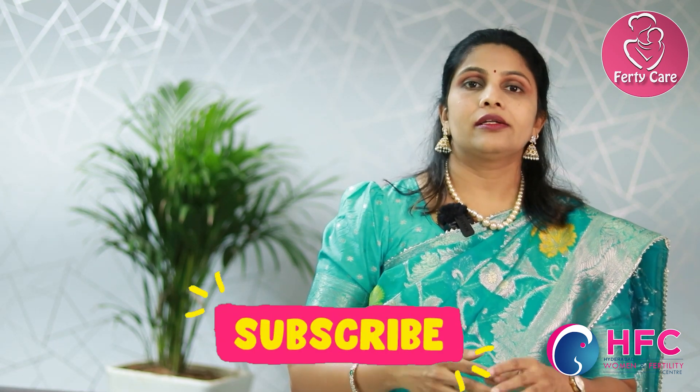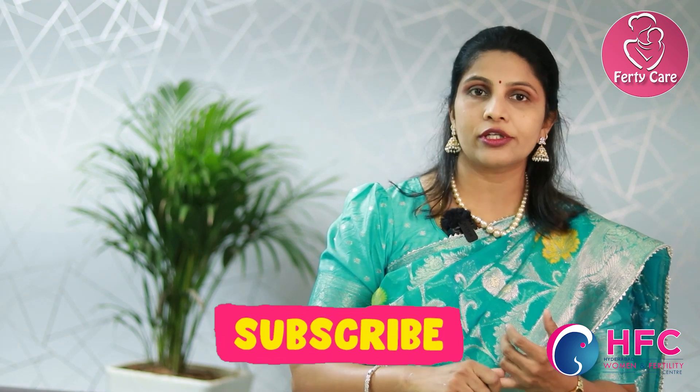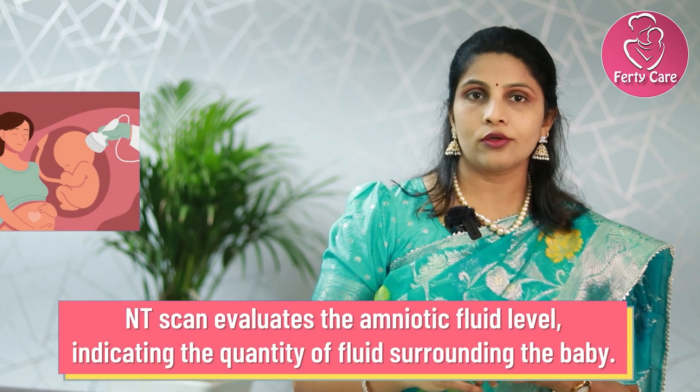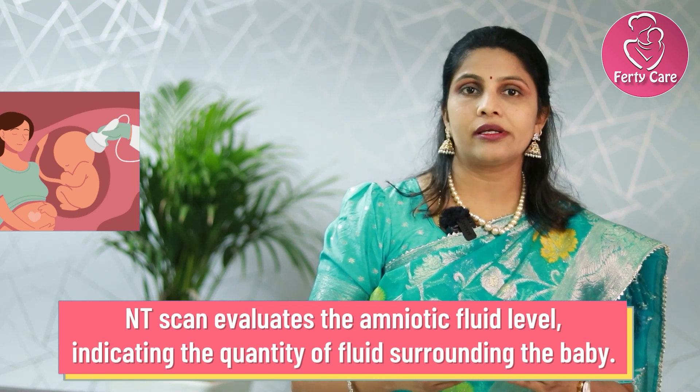In the NT scan, apart from all these important things, we also check for the amniotic fluid levels. As we all know, amniotic fluid is very much essential for the baby's growth, for nutrient supply, and to improve the birth weight as well.